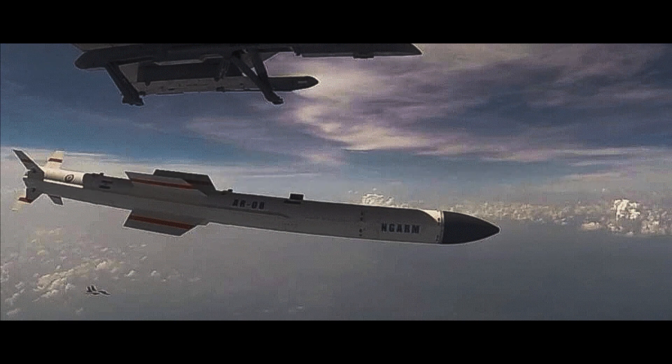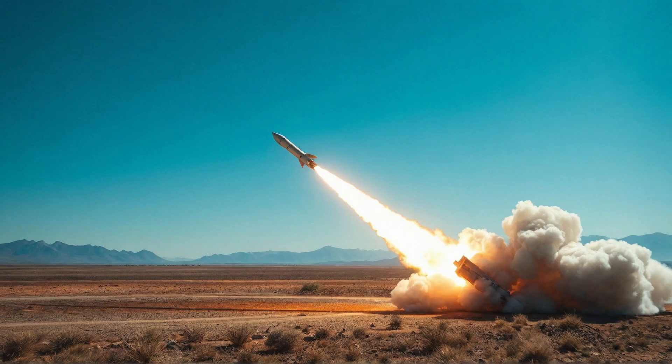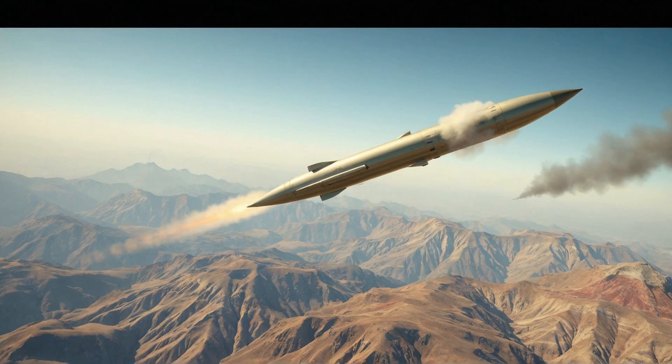Generally, an air-to-surface missile is fired from an aircraft at a ground-based target to destroy it. However, anti-radiation missiles specifically detect radio waves emitted from enemy radar, follow those signals, and precisely attack the radar system. The Rudram series is India's first anti-radiation missile system.